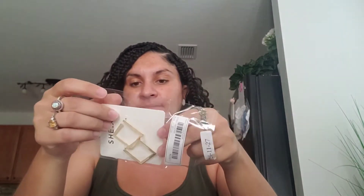Here's the first set of earrings. I think these were like $1.80. They're like little hexagon, diamond-shaped gold earrings for $1.80 — I think that's adorable.